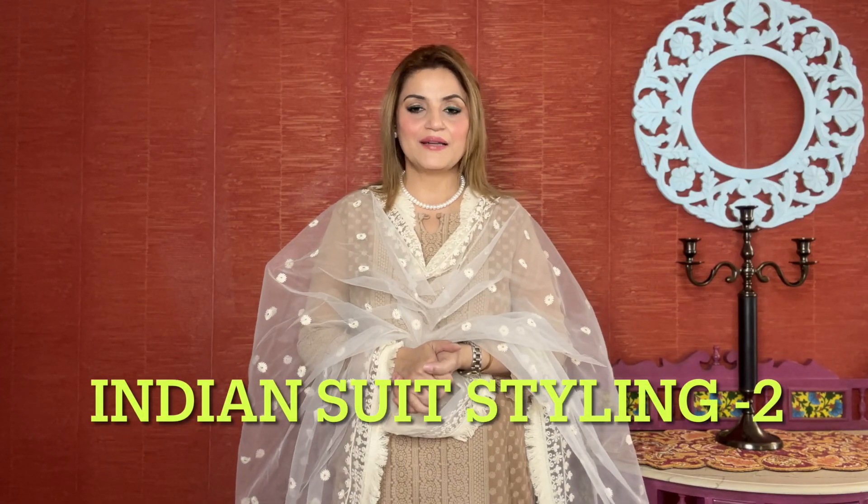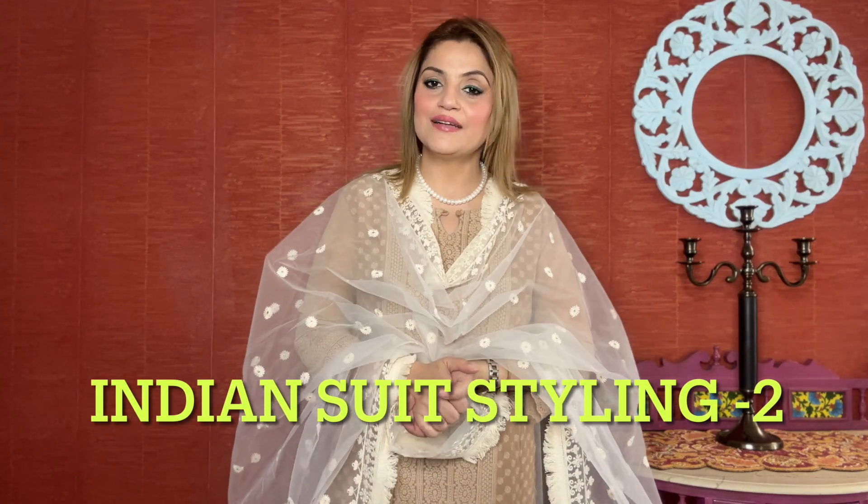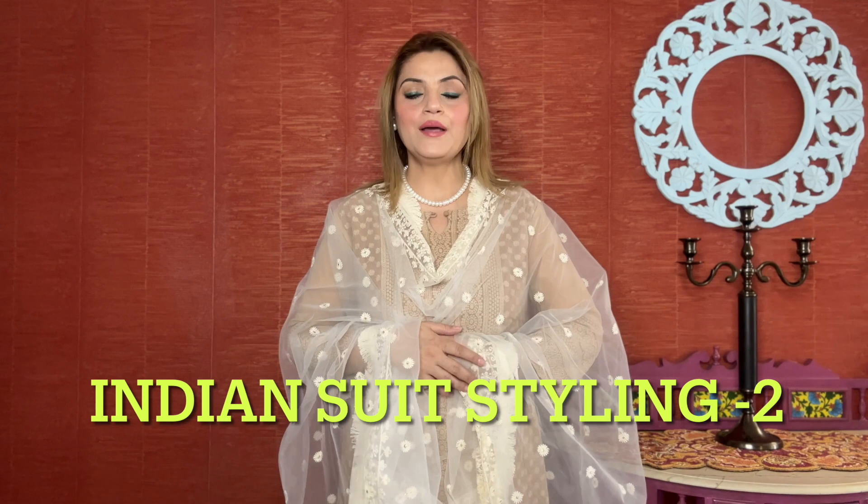Hey guys, welcome to my channel. My name is Sapna and welcome to another series in ethnic wear. I have shared in my last episode a very beautiful printed suit idea with some pastel colors. And today I am going to share this beautiful Lakhnavi chikankari suit.